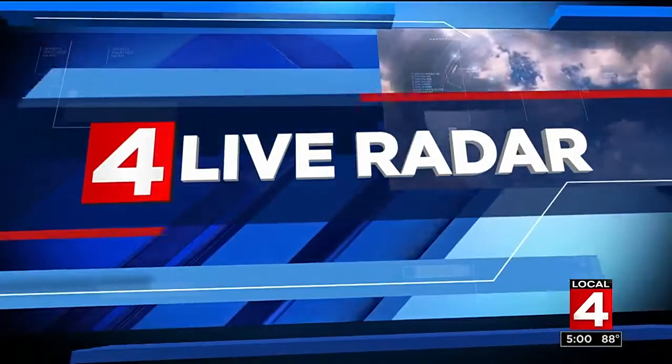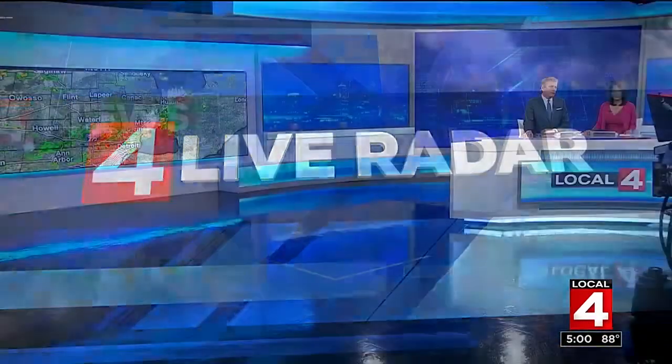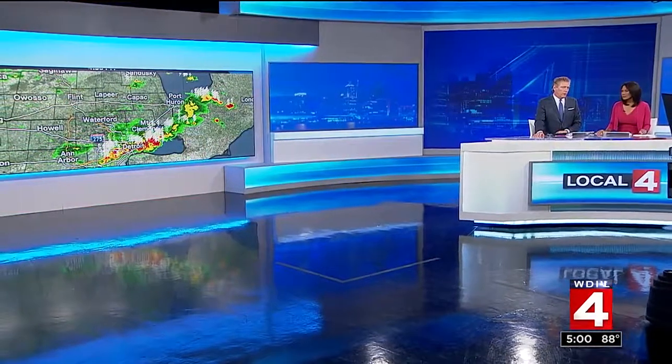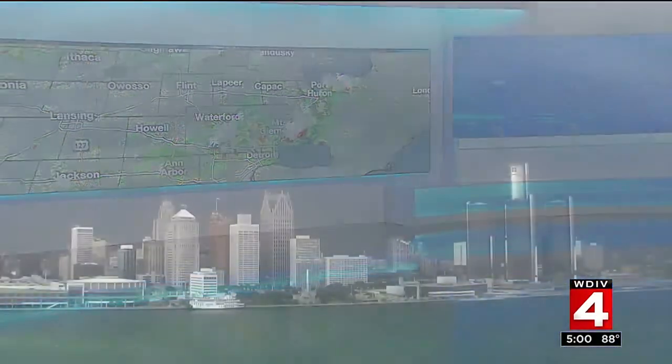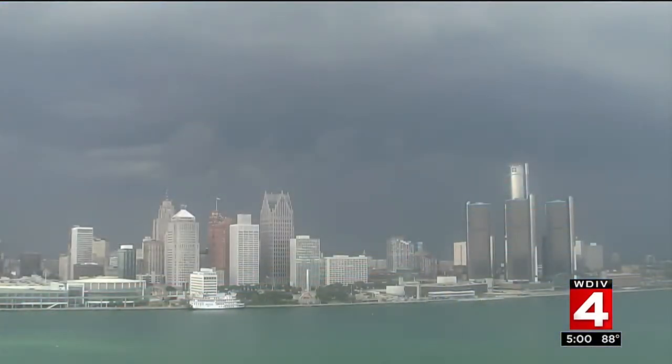We're going to begin here at 5 with the weather. Live radar is lit up this afternoon with storms starting to move through. There's lightning from our Windsor Sky Cam just a few minutes ago — just look at those clouds, a little dark. We really need some rain after a very dry stretch. Let's start things off here at 5 with Ben.